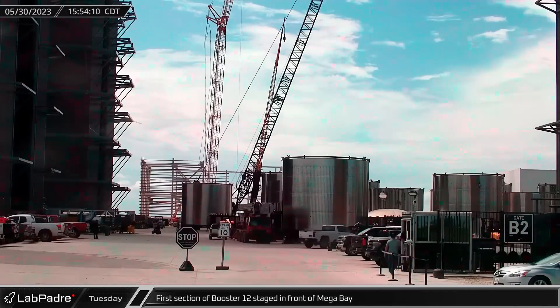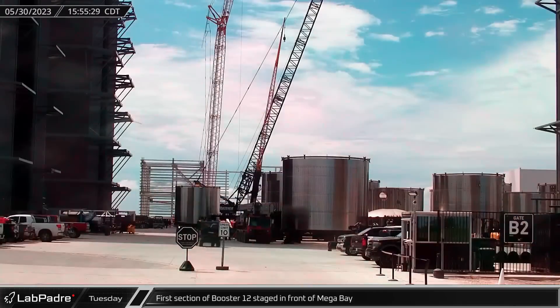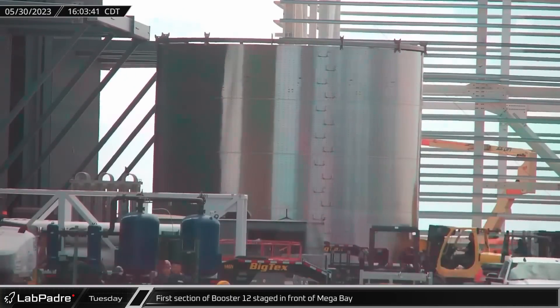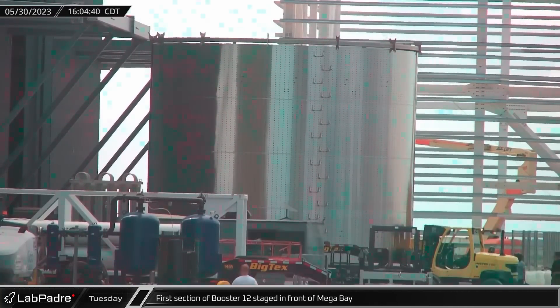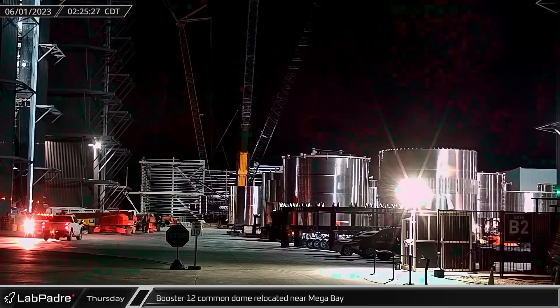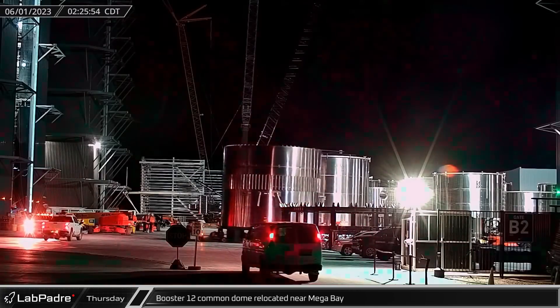As the day unfolded, the first section of Booster 12, another super-heavy prototype, made its way from the ring yard to the so-called staging pad in front of Megabay in preparation for stacking. This four-rings-tall barrel is a part of the booster's liquid oxygen tank. Thursday night began with another part of Booster 12, the common dome section, making its way from production tents to Megabay.